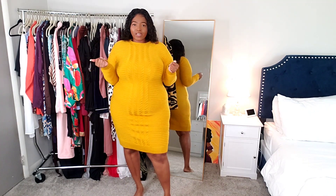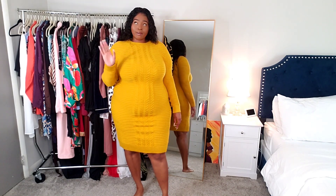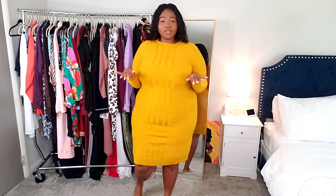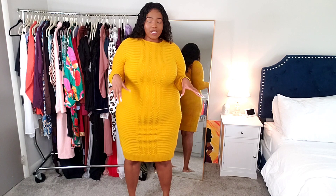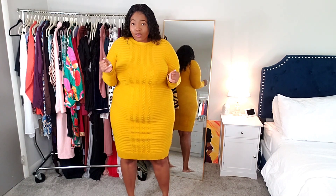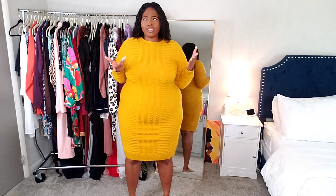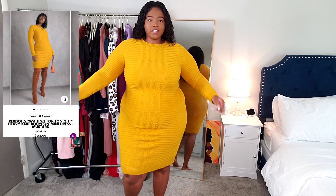I'm gonna start with this dress — it's easy, I already have it on. This one is called the Waiting for Tonight knit mini dress, and I got this one in a size 2X. If you've never shopped at RevDolls, it's a true plus-size brand so their pieces fit very true to size. When I tell you I'm a 2X, I'm a 2X.